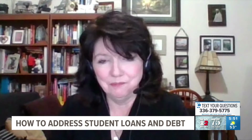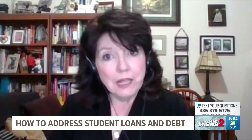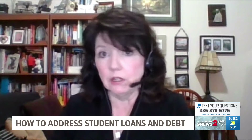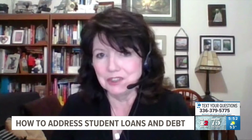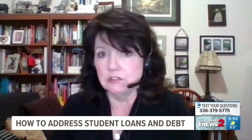What do I do with my loans that are private loans, not government loans? With regard to private loans, you really need to look at the provisions that were part of that loan when you took it out. You may want to contact your lender to see what your options are, particularly if you're having any trouble with repayment, to see if there's some way you could negotiate a lower payment. Those are really up to the lender to decide whether or not you have any options on adjusting your repayment.